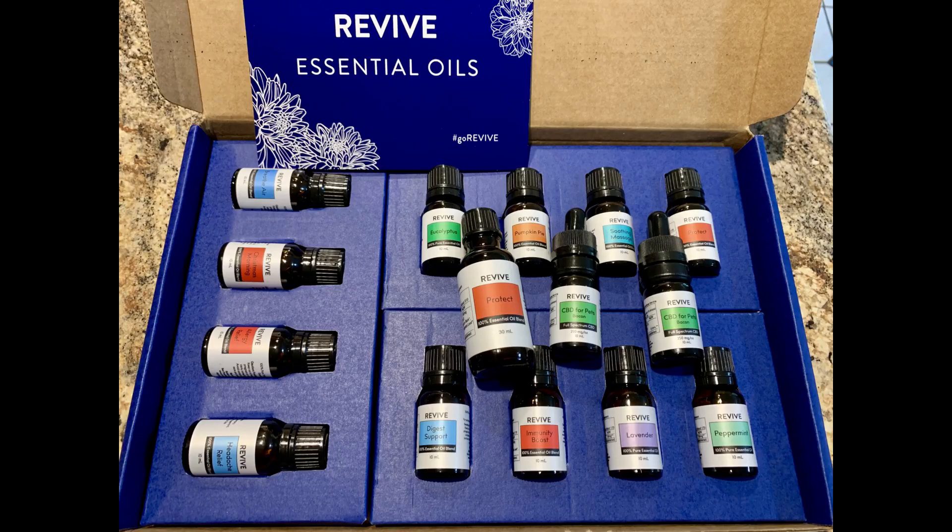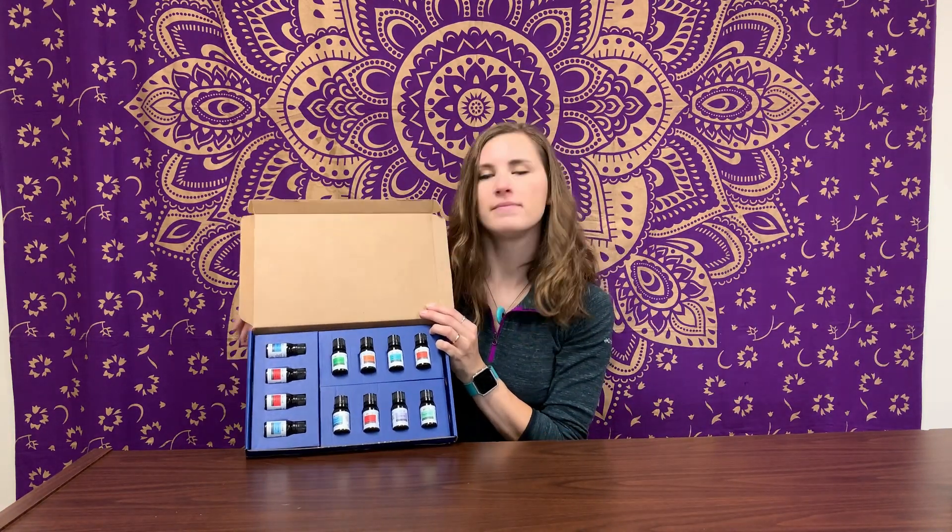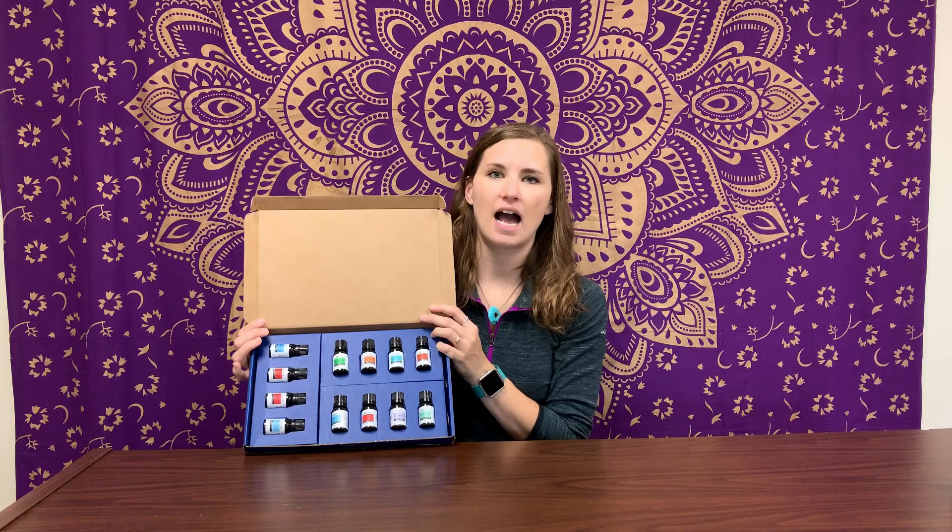I've been a part of doTERRA for about two years and I started scouring the internet for a better alternative brand that wasn't the MLM structure. I ended up finding Revive Essential Oils and ordered them. I got them in a few days ago and I've been using them and I'm in love.